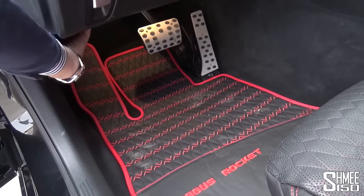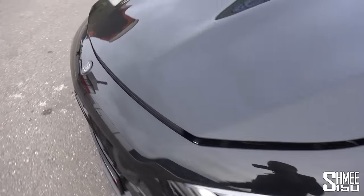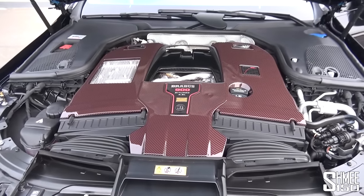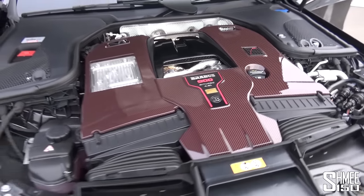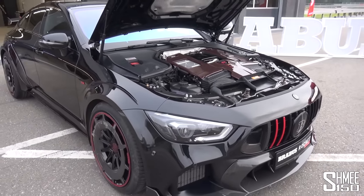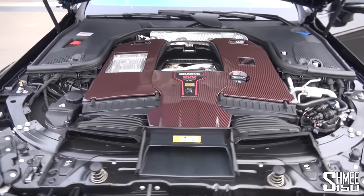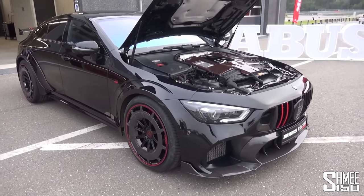Down here we have the catch for the bonnet, and this is what we need to talk about. The standard 4.0 litre bi-turbo V8 that you would normally have in the AMG GT four-door — in this car, the Brabus 900, it's a 4.5 litre, finished with the red and black carbon fibre cover over the top. This car makes 900 horsepower, up from the standard 639, and torque goes up to 1,250 newton metres from the standard 900 newton metres. It is actually limited to 1,050 to protect the mechanicals of the car.